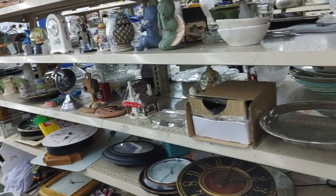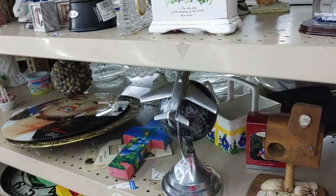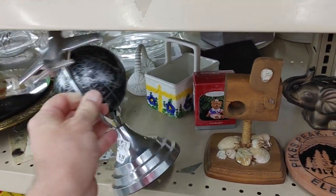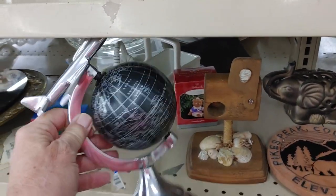I walked around the corner and continued my search, where I saw this airplane sitting on top of a globe. I figured this would make a really nice desktop display. Goodwill was asking $6.99 for it, which I thought was fair, so I took it home. I'm going to ask $30.99 for it.